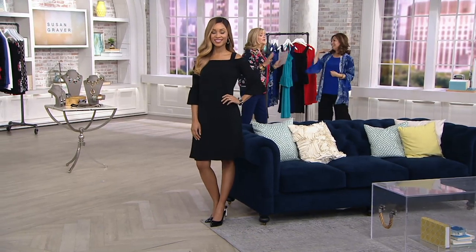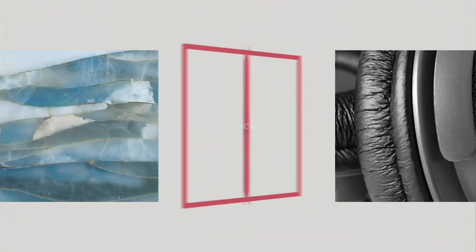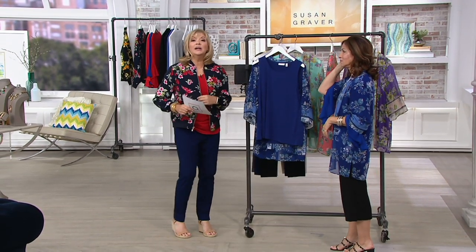If you are new to the Q, we do have something called free exchange, and it works with anything that has to do with size and color. Within 30 days, please use the Q return label that comes with the product when it ships. If you need to exchange it for a different color or size, we will pick up the cost both ways — that's why we call it a free exchange. By the way, we do have some nice bottoms for you: the wide leg liquid knit crop pants and the ultra stretch ankle pants.